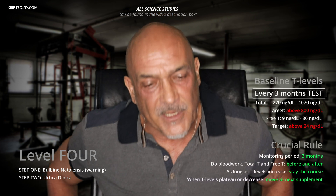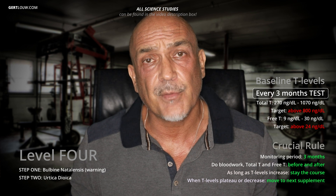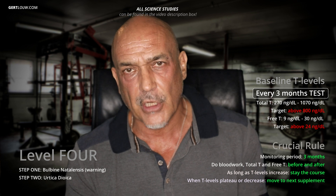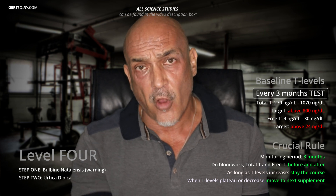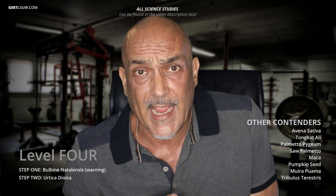After three months of implementing step two, you check your total T and free T. If an increase was observed, you stay put and hold the line until it stays the same or decreases. Remember, when you reach the targets mentioned earlier for total T and free T, you don't continue to the next level or step — you've reached your goal. You only move on to the next step if your values are still lower than the target values.